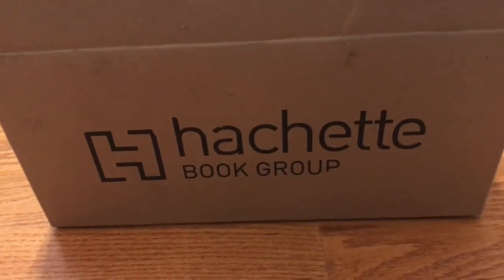This unboxing is from Hatchet Book Group, and I believe the books are all from Chronicle Books. So let's take a look.